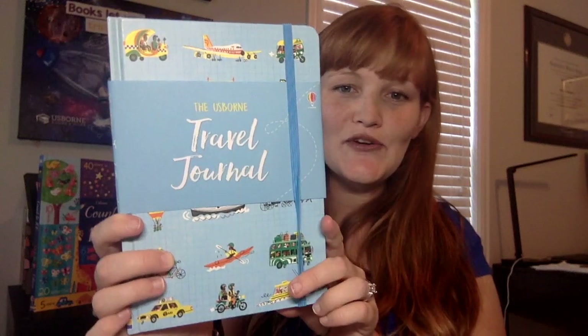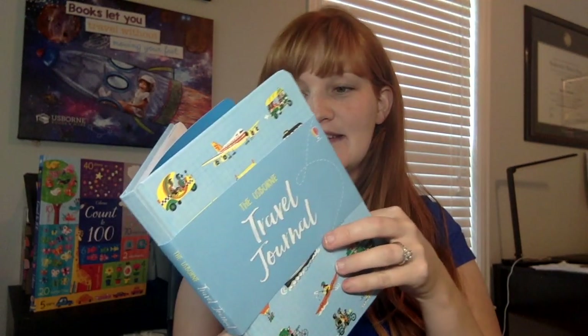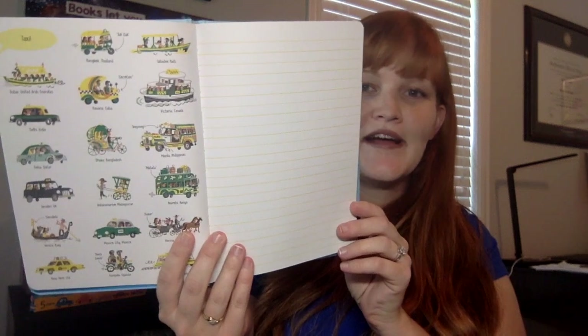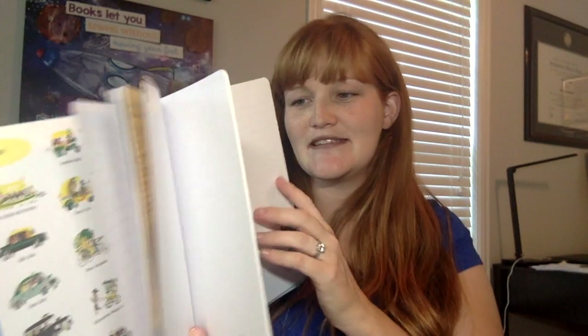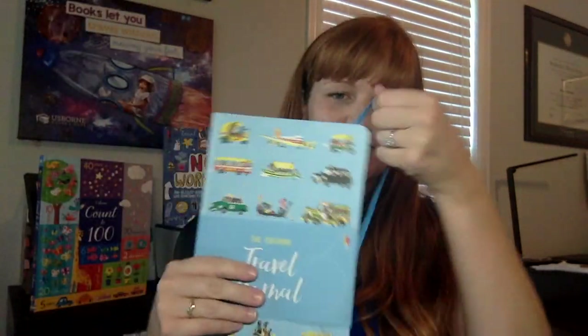We have some great new beautiful journals — a travel journal as well as a new nature journal. They're beautifully illustrated, ready to give some inspiration, with lots of empty room for sketching, noting, and everything they're going to see. For the travel journal, you can take this on a trip while they're prepping, and they can record the things they're doing, seeing, and learning. They have fun maps and things in the back — I love this gorgeous travel journal.